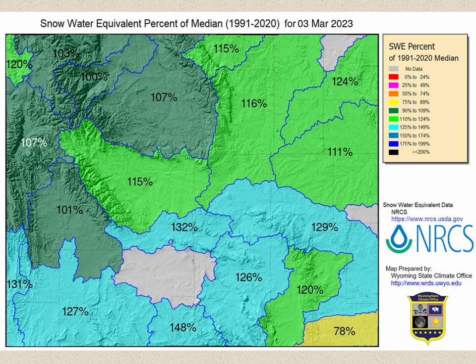The NRCS snowpack data as of March 3, 2023 shows the Green River region snowpack having snow water equivalent ranging from 127 to 148 percent of the median. Although the effects of the severe 2022-2023 winter have been extremely difficult for mule deer and other big game, the current snowpack at all elevations in the region is very encouraging for soil moisture recharge and forage productivity during the upcoming growing season. Adequate growing season precipitation will be key for realizing desirable vegetation growth.